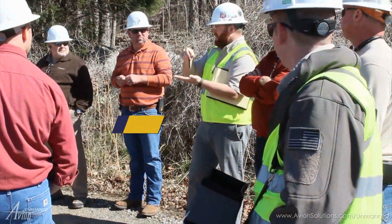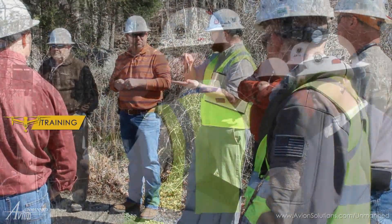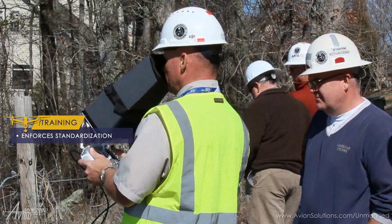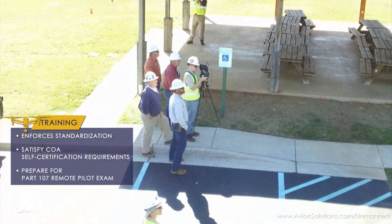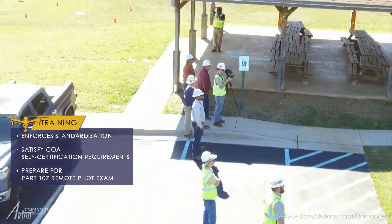Utilizing formal training enforces high standards and helps satisfy federal requirements for UAS operations. After training, operators are safer and better prepared for the FAA's remote pilot exam.